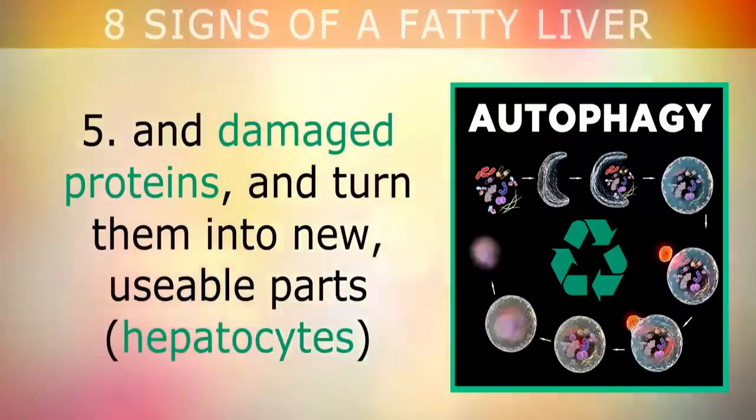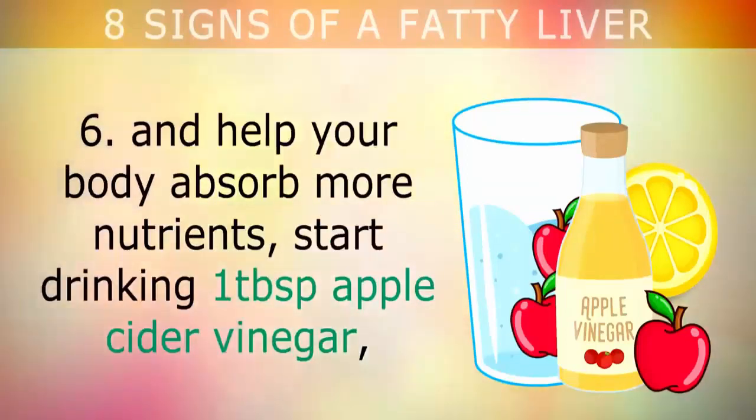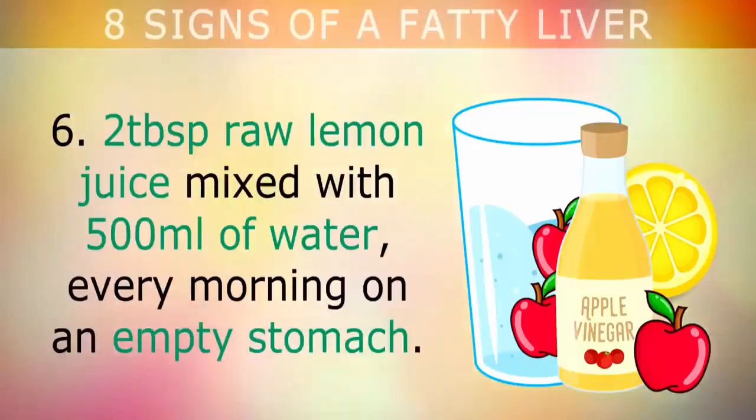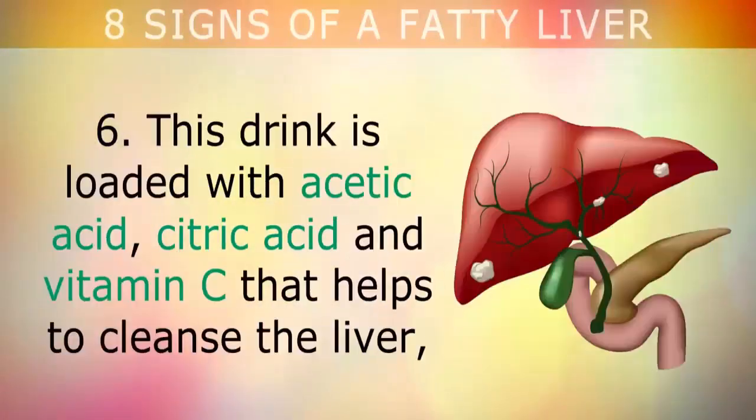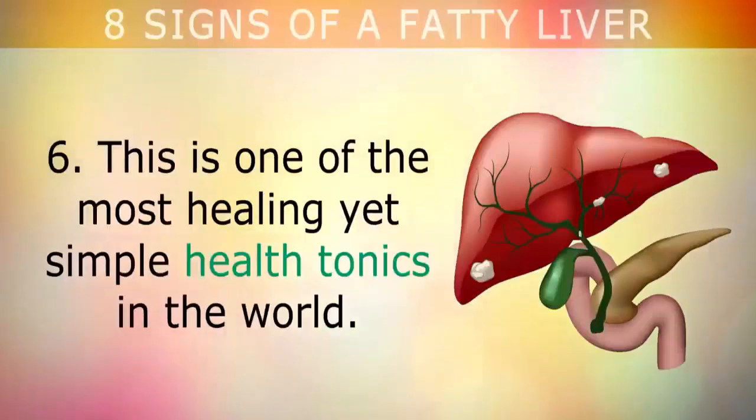Sixth, to help fix fatty liver disease, stabilize blood sugars, and help your body absorb more nutrients, start drinking 1 tablespoon of apple cider vinegar and 2 tablespoons of raw lemon juice mixed with 500 milliliters of water every morning on an empty stomach. This drink is loaded with acetic acid, citric acid, and vitamin C that help to cleanse the liver, reduce fat storage, and help your liver release more bile. This is one of the most healing yet simple health tonics in the world. To learn more about the top vitamins to repair a fatty liver, tap on the video on screen now.